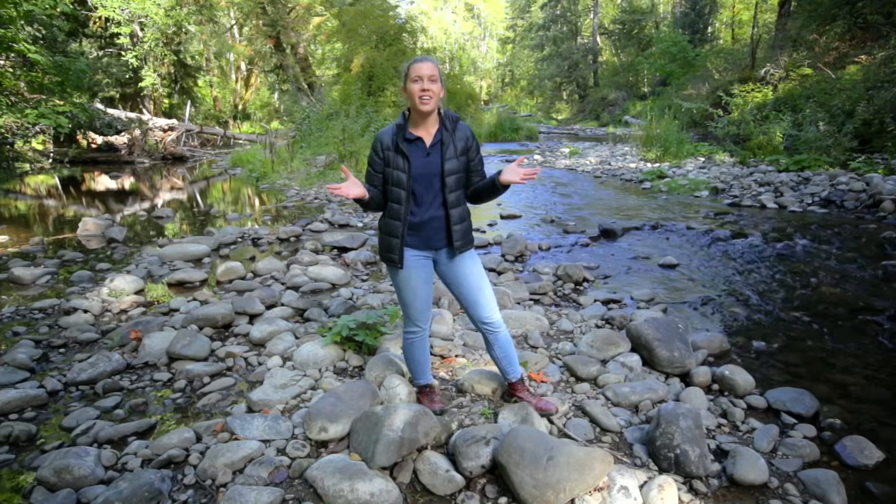What if I told you these little fellas, who started as tiny, delicate embryos, turned into giant, hungry hunters? Join us for episode three to discover how, in The Secret Life of Salmon.